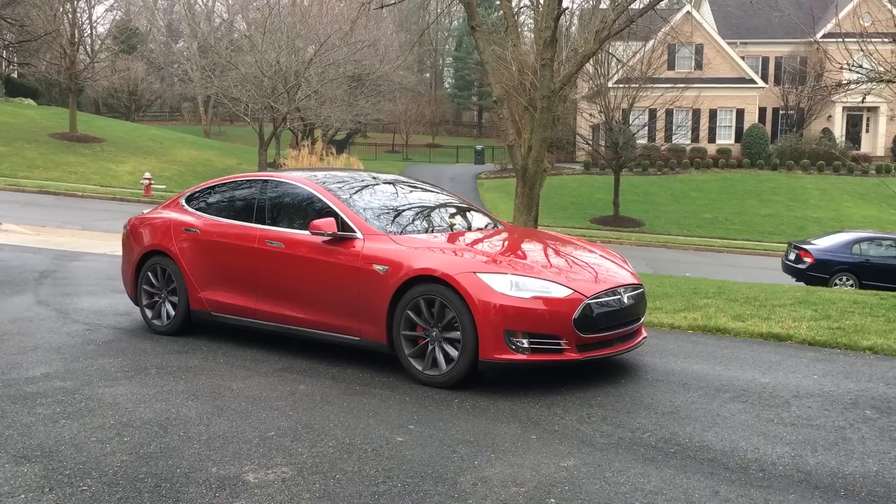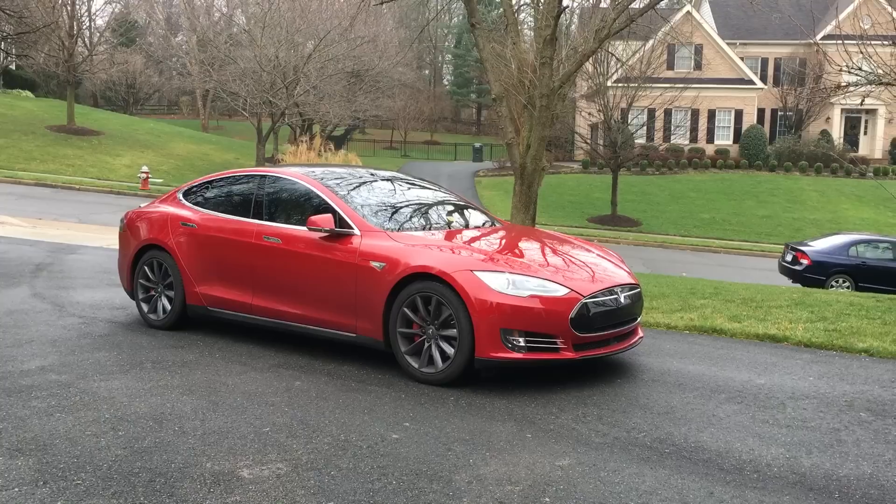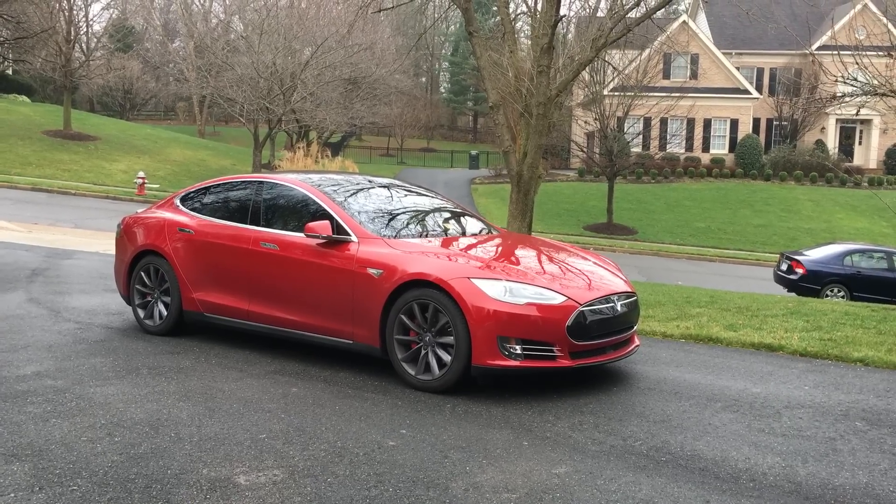That is the coolest thing. And on the Model X, since it's got automatic doors, I'm willing to bet that it'll open the door for you.